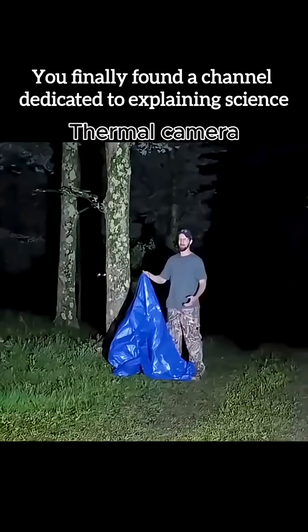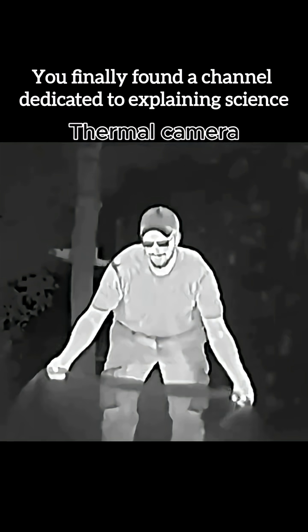Ever wondered how we see in total darkness without any light? Infrared cameras don't just look at objects — they read heat and turn invisible energy into real images. Thermal vision isn't magic. It's physics, technology, and heat signatures revealing a hidden world around us.